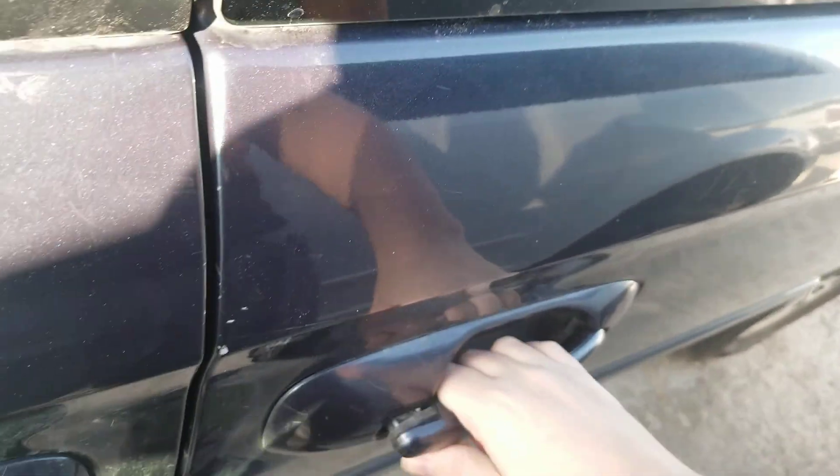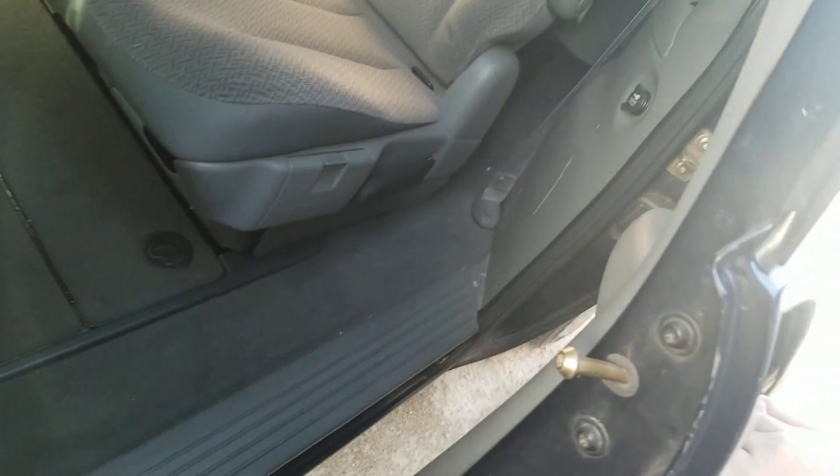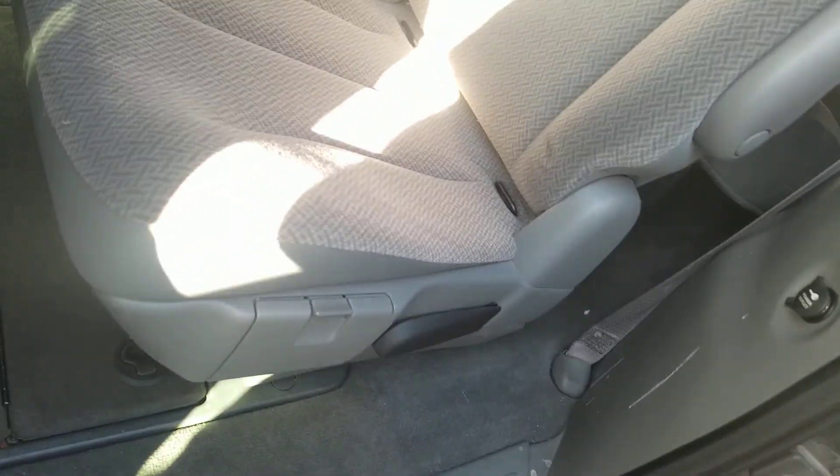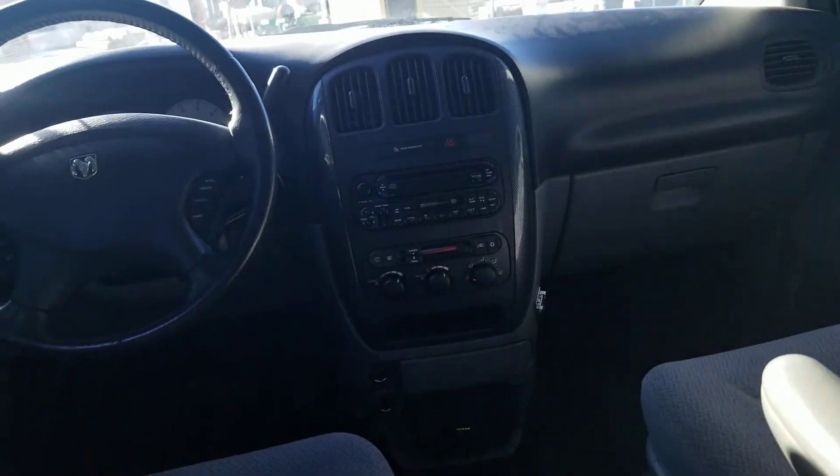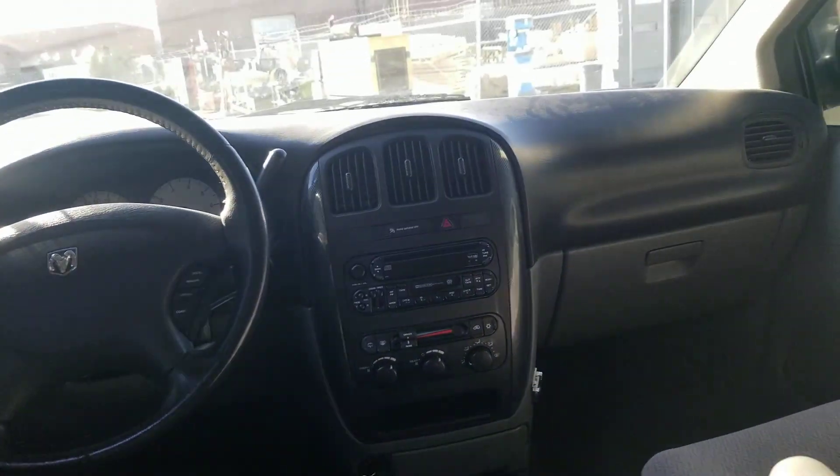Let's take a look at the back seat of this Dodge. You got nice comfortable seats with a third row, cup holders, and storage. There are also its own climate controls. You can actually see the driver and passenger area of the Dodge Grand Caravan.